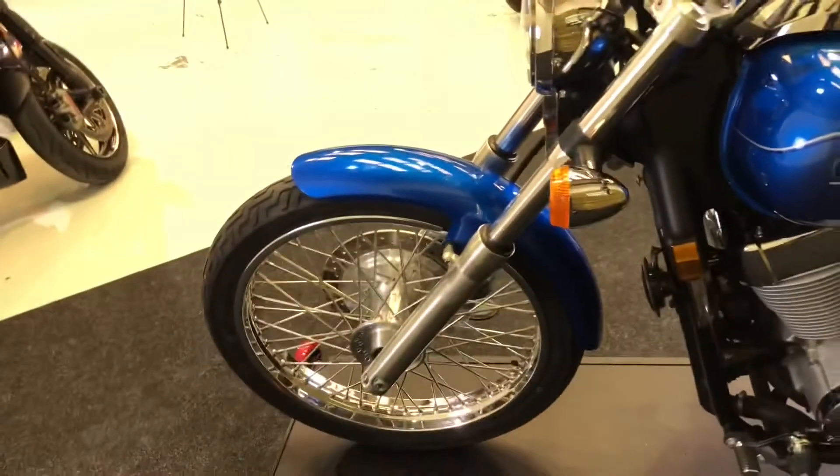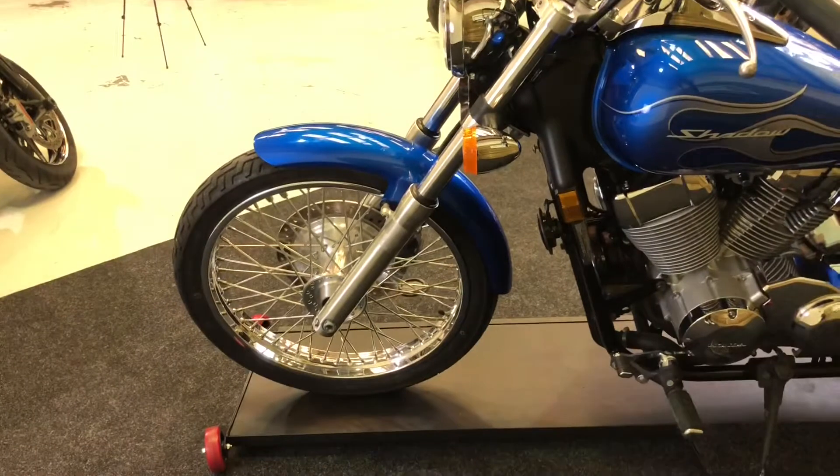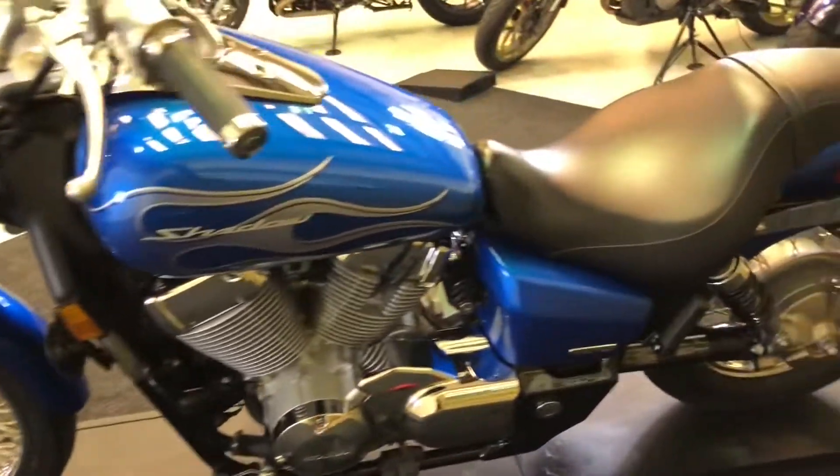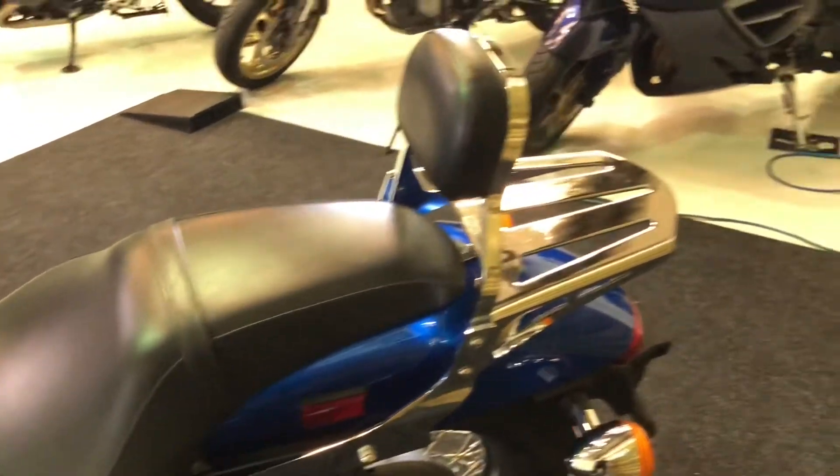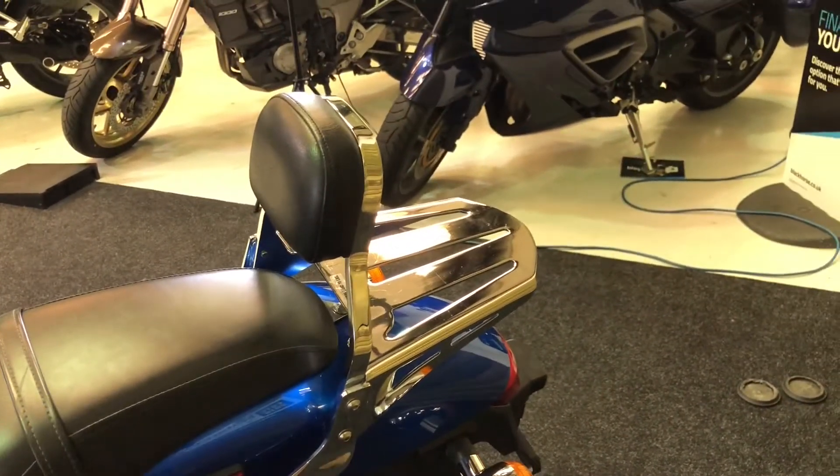The Shadow Spirit, as you've picked up, has the skinny but larger front wheel as opposed to the standard Shadow. You've also got the gunfighter style seat. This one does come with the backrest and rack, which is very useful if you're going to take a passenger.